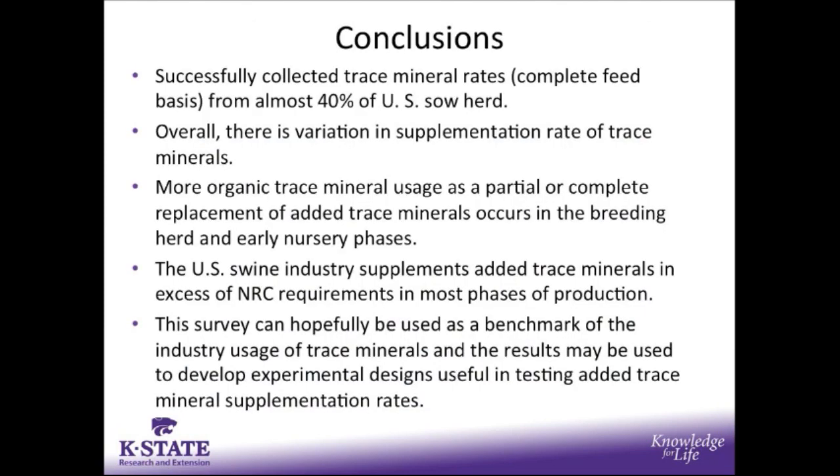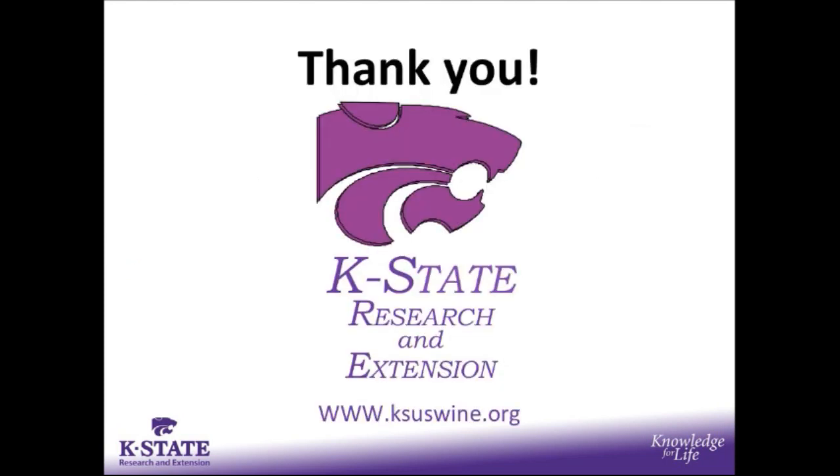In conclusion, we were successfully able to collect trace mineral supplementation rates from almost 40% of the U.S. sow herd. Overall, the survey showed quite a bit of variation in supplementation rates of the trace minerals, and we found that more organic trace mineral usage as a partial or complete replacement is observed in breeding herd diets and early nursery diets. The U.S. swine industry supplements added trace minerals in excess of NRC requirements in most phases of production. We hope the results can be used as benchmarking values for industry usage of trace minerals and to develop experimental designs useful in testing added trace mineral supplementation rates. Thank you for your time today, and I'd like to thank the faculty at K-State and the production systems who were willing to participate in this survey.